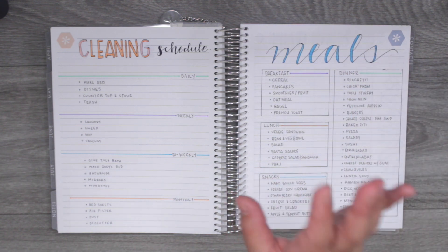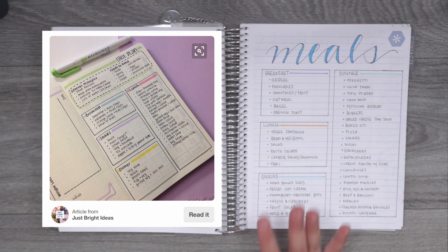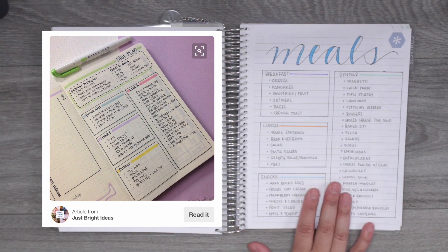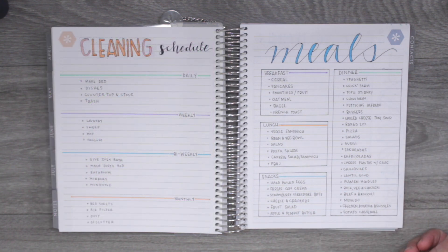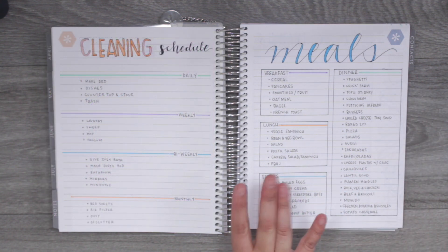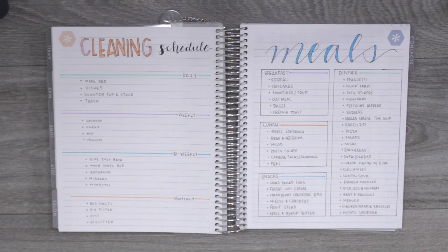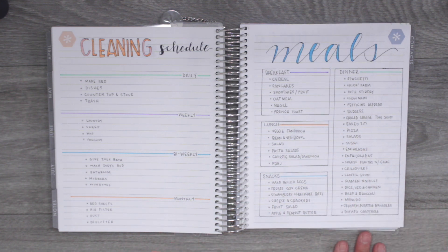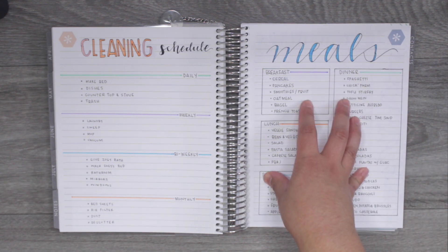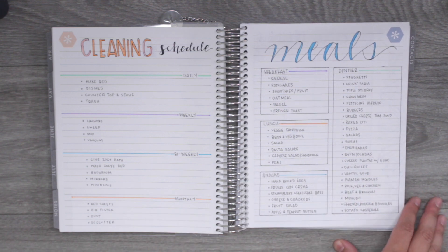The next page is my meal ideas, and I actually made this with Johnny — he helped me come up with ideas for breakfast, lunch, snacks, and dinner, since I've been doing the cooking and a lot of times I don't know what he wants to eat. I sat down with him and made him help fill it out, so if I'm ever in a rut and don't know what to cook or what groceries to buy, I'll look here for ideas.